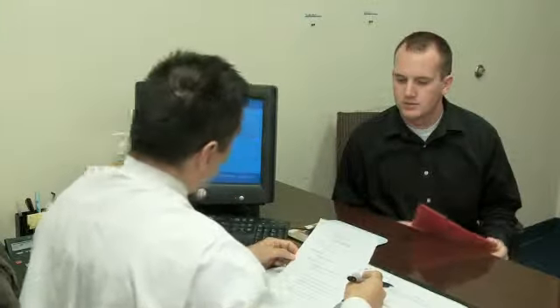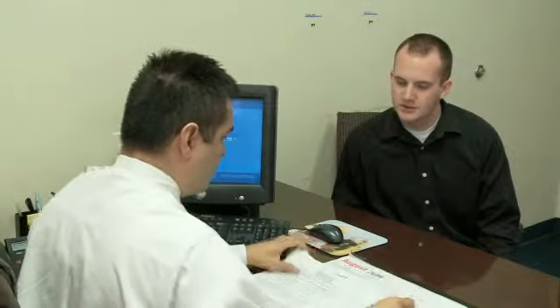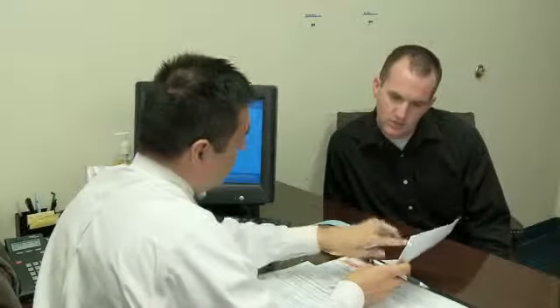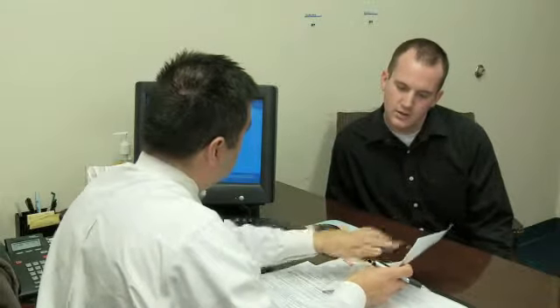Also, do they have a criminal record and can they pass a drug test? Many applicants are asked to perform a series of knowledge-based written tests provided by Safe Staffing or all customers upon request. As safety is important to us, rules and regulations of Safe Staffing are covered during this portion of the meeting.